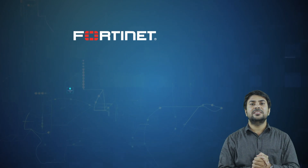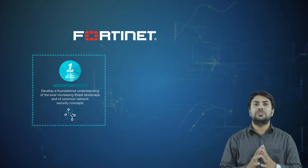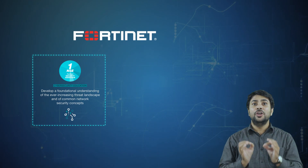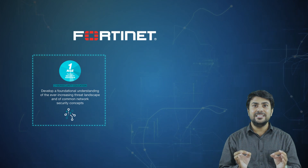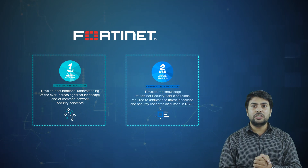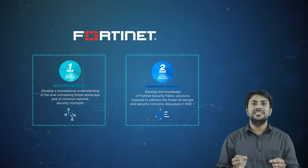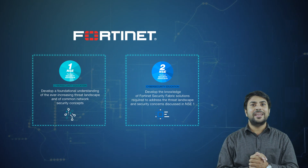Two courses available for free from Fortinet are NSE 1 and NSE 2. NSE 1 is open to anyone who wants to learn about the threat landscape and information security. You must successfully complete all five mandatory lessons and pass all quizzes within the Information Security Awareness course. NSE 2 is open to anyone who wants to learn about cybersecurity and security products. You must successfully complete all the lessons and quizzes within the Evolution of Cyber Security course.